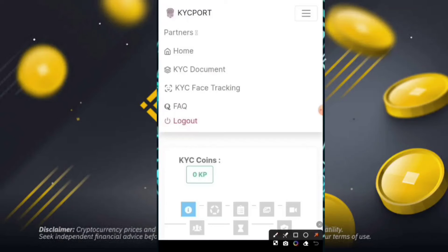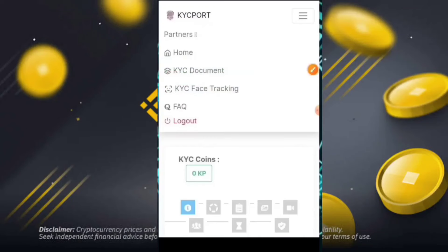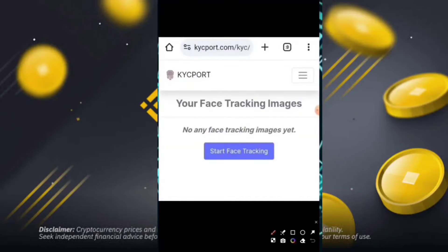Click on KYC document, KYC face tracking, and home. You can easily click on the KYC document and partner option, then click on the KYC document. After clicking, you will go to the next part of the KYC. You'll see both options: KYC document and KYC face tracking.